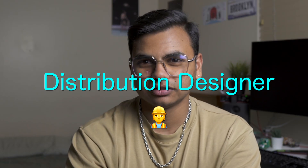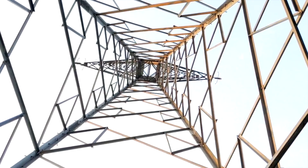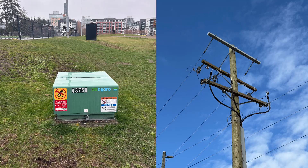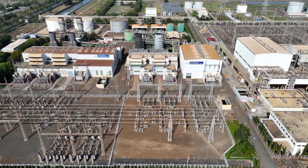Electrical distribution designers are responsible for designing the transmission and distribution lines. We tend to help with construction designs for providing power to houses, residential, commercial, or industrial facilities. So let's jump right into it.